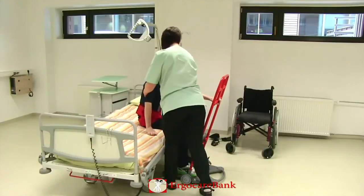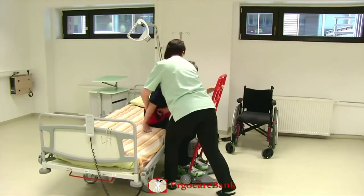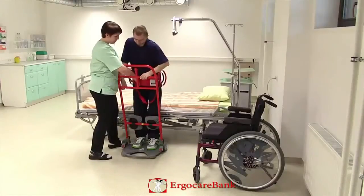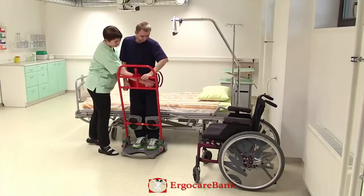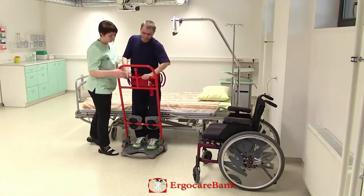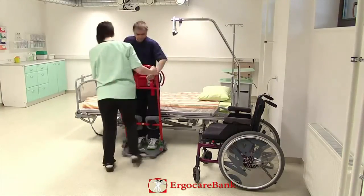In assisting Charlie to stand up, she puts both hands on the belt at Charlie's weaker side and shifts her body weight backwards as Charlie stands up. She fastens the strap to the return and helps position Charlie's hand, then releases the brake and drives him right up to the wheelchair.